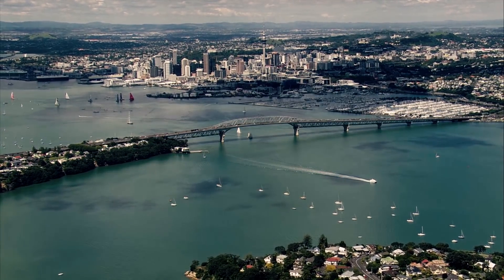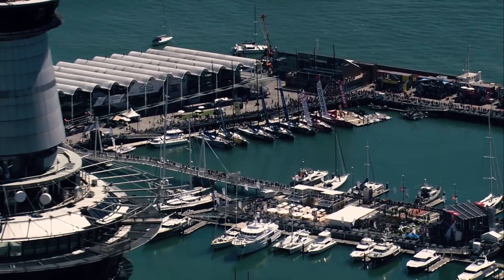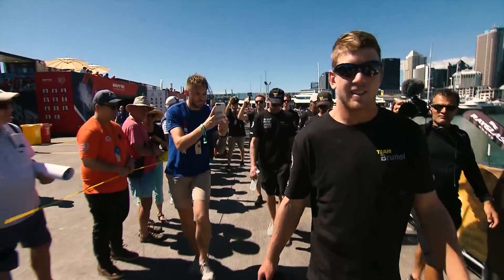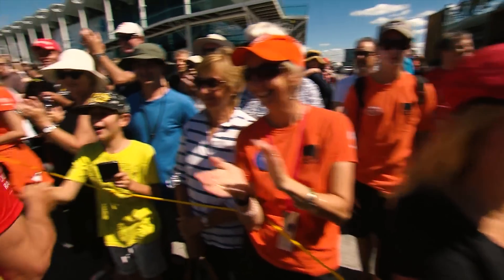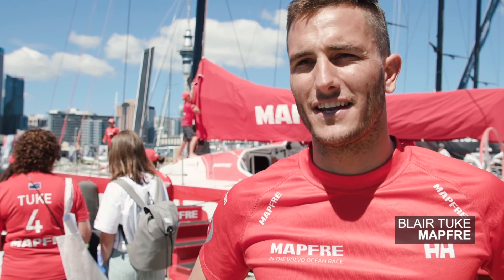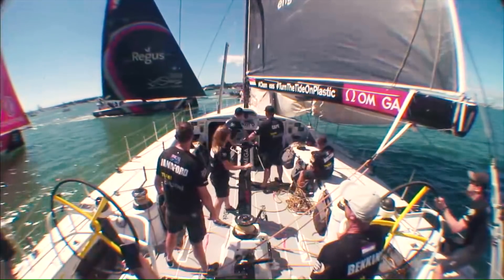Thousands of spectators ashore and afloat flocked to the Waitematā Harbour for the New Zealand Herald in-port race, starting with the dock-out where fans could rub shoulders with the sailing teams. What a day — amazing crowd down here, everyone checking it out. Hopefully we can go out there and show them how these boats can go.